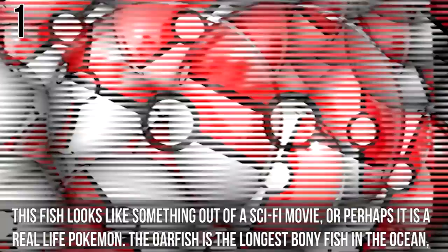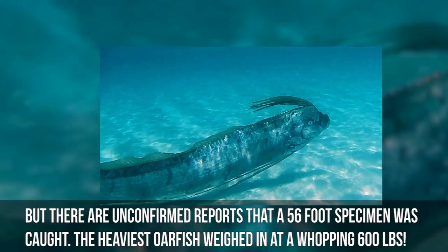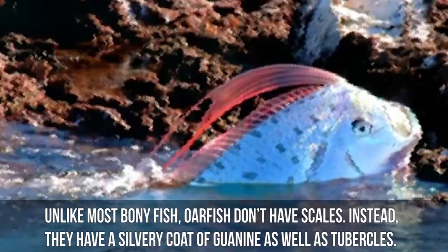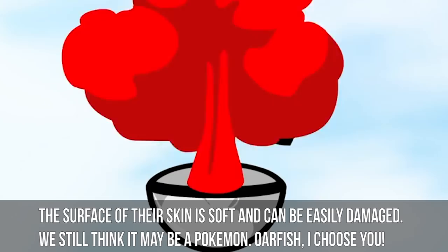Number 1: Oarfish. This fish looks like something out of a sci-fi movie, or perhaps a real-life Pokémon. The oarfish is the longest bony fish in the ocean, growing to around 10 feet long on average. The longest recorded oarfish measured 36 feet long, with unconfirmed reports of a 56-foot specimen being caught. The heaviest oarfish weighed in at a whopping 600 pounds. Giant oarfish eat small plankton and are pretty harmless to humans. Unlike most bony fish, oarfish don't have scales — instead they have a silvery coat of guanine as well as tubercles, and their skin is soft and easily damaged.